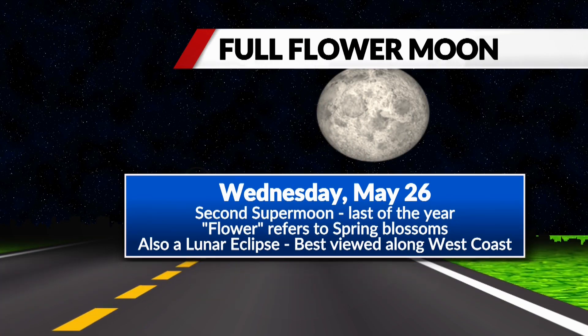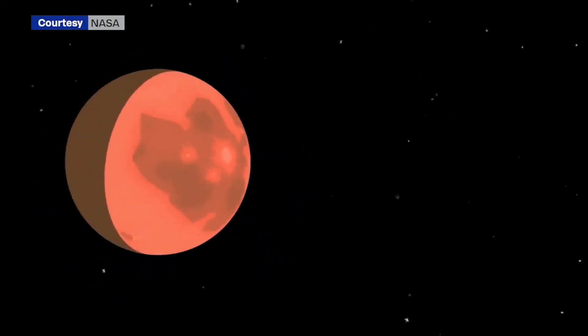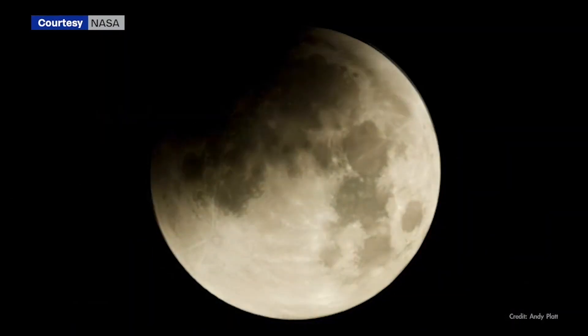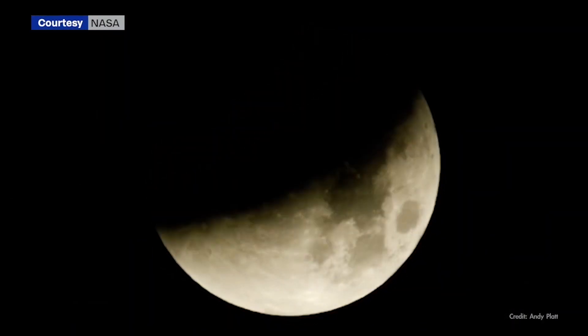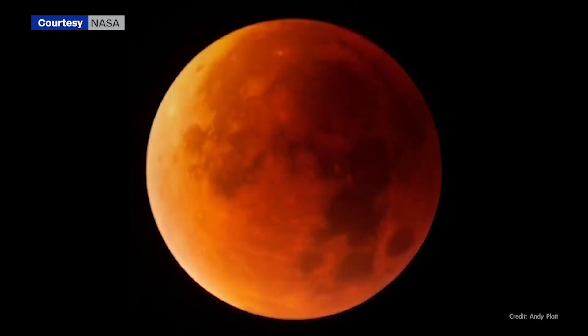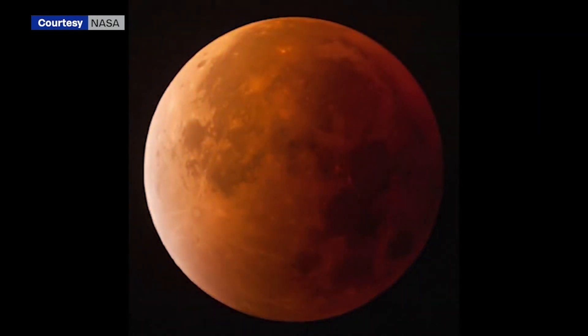The flower moon will also be a super moon — a full moon that occurs when the moon reaches the point in its orbit closest to the Earth. When the moon is full and it's closer to us, it can appear a little bit bigger, although you might not be able to tell. But more consequently, it will be even brighter on a night when we have a super moon.